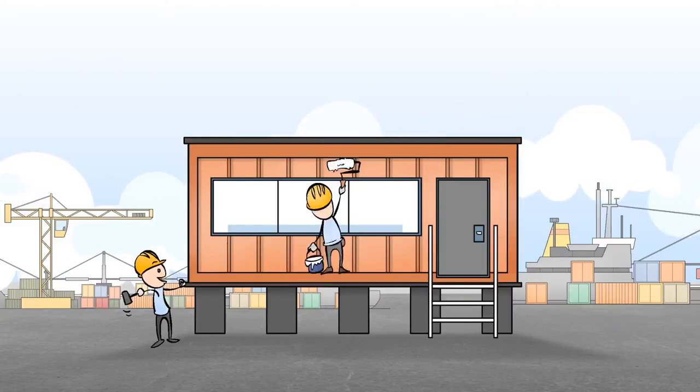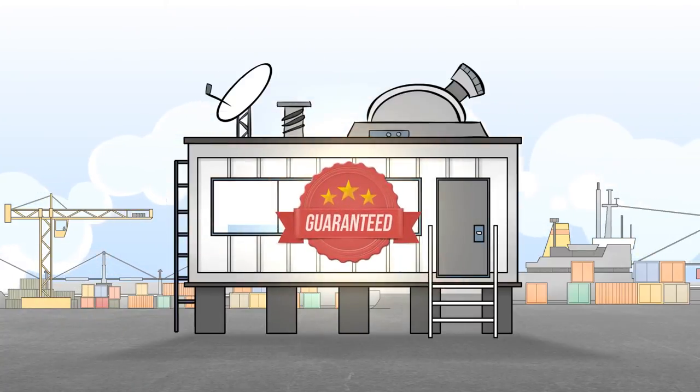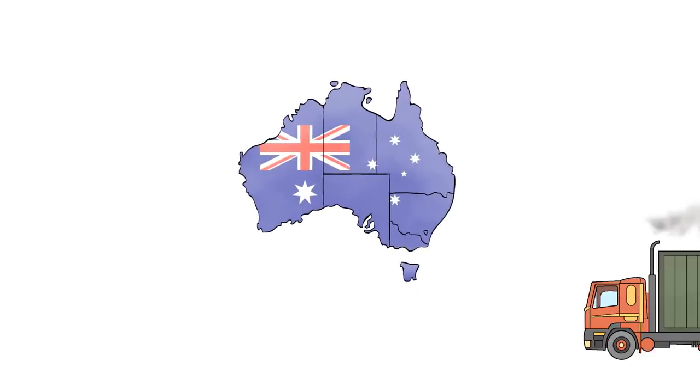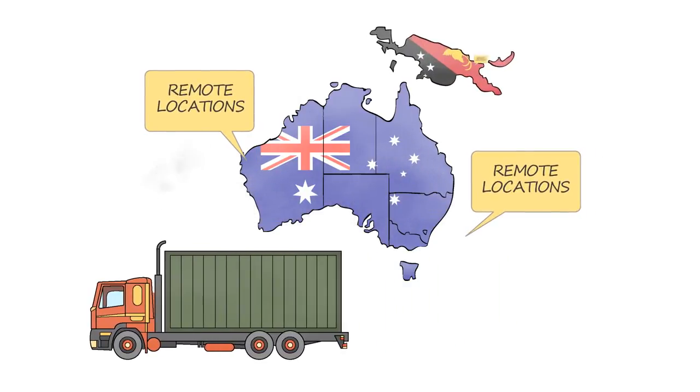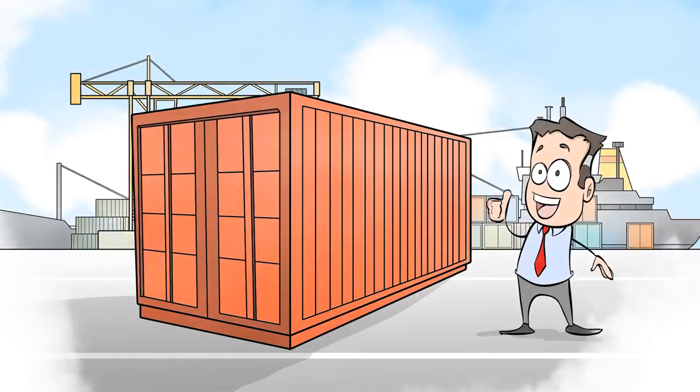There is nothing Port can't manufacture from a shipping container. Best of all, our products and services are guaranteed. We deliver Australia-wide, as well as PNG and the Pacific. Port Container Services does it all. Guaranteed.